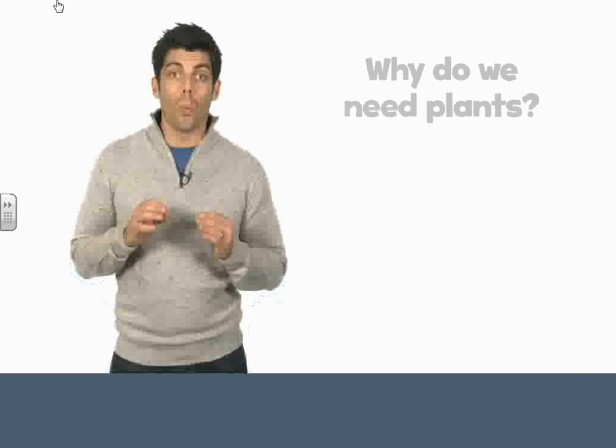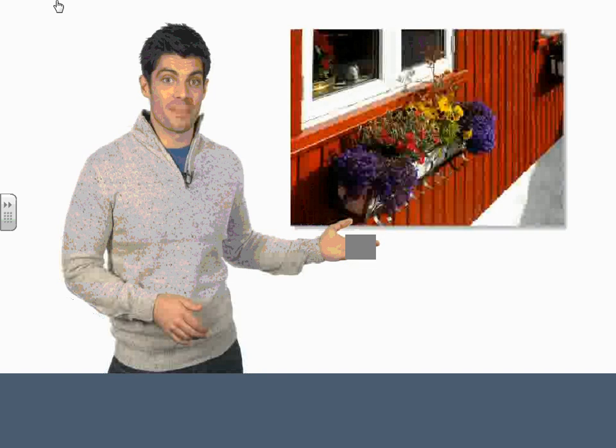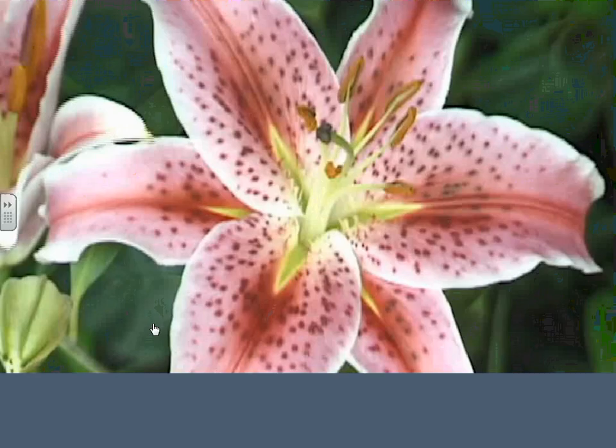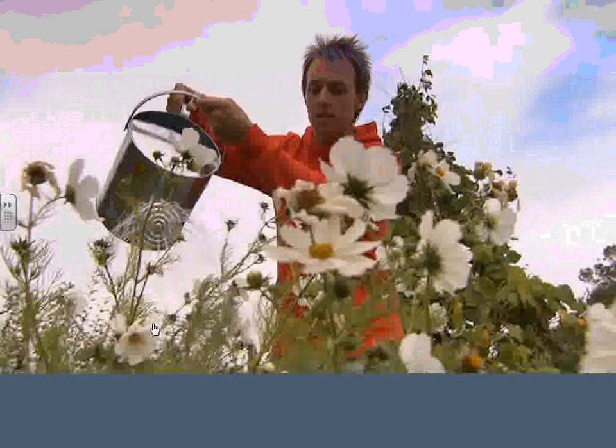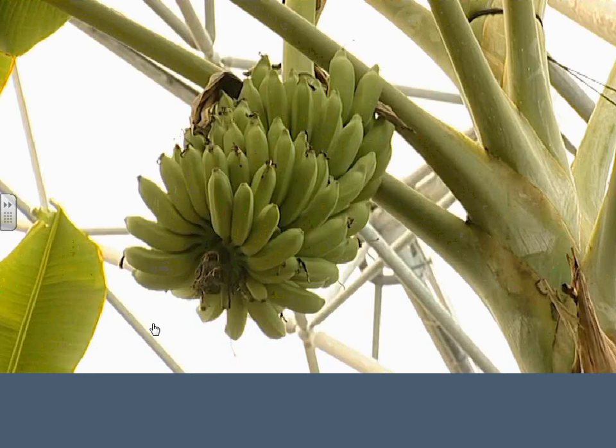Hello. How are you today? Are you ready for another big question? It's why do we need plants? Do you like my window box? I just filled it with a bag of soil, planted some seeds, and watered it every day. Now I've got lots of lovely plants. I'm very happy with them. Plants are important for different reasons. Of course, they look really nice. People enjoy spending time in gardens and growing plants.